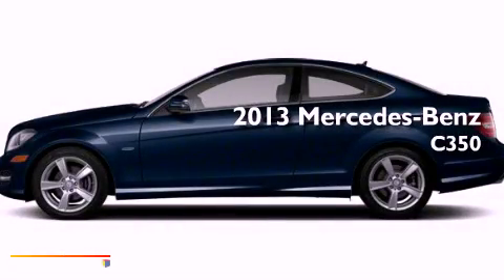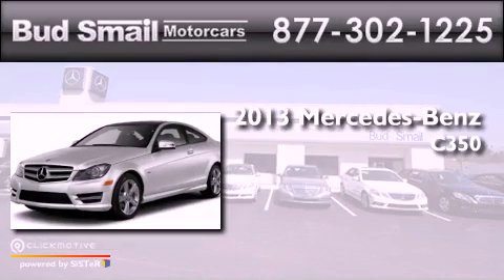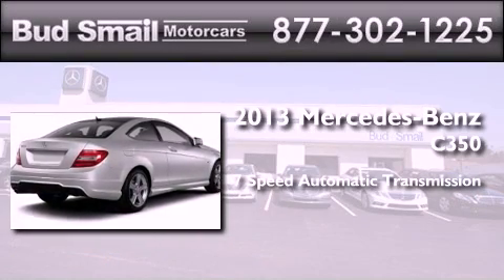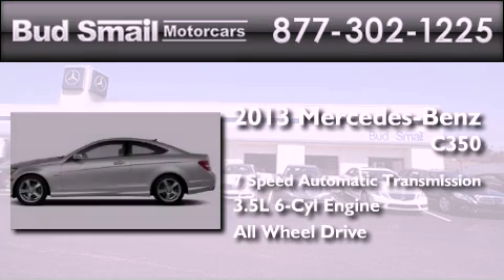This is a brand new 2013 Mercedes-Benz C350. This four-door sedan has a seven-speed automatic transmission, a 3.5-liter V6, and the added safety and control of all-wheel drive.